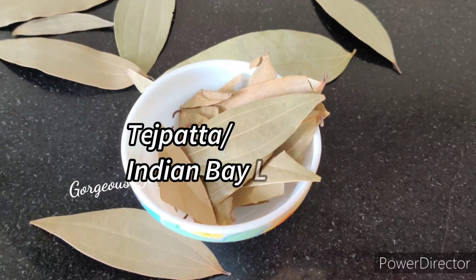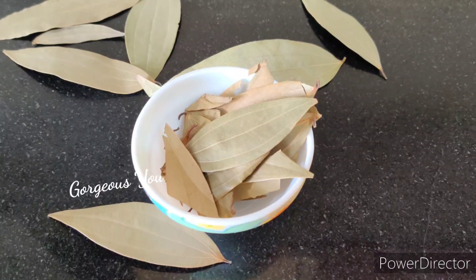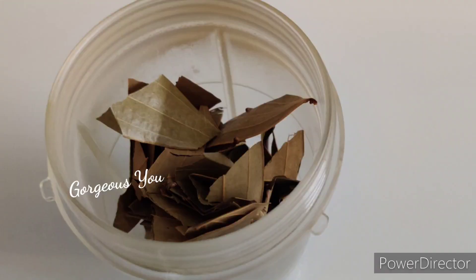Nourish hair naturally with tej patta and amla hair oil for gorgeous, thick, dark and shiny hair. So let's quickly start preparing it.